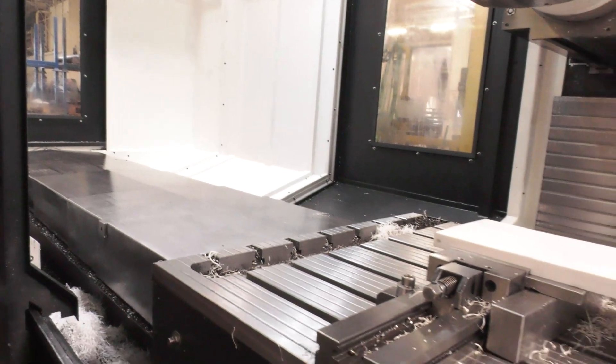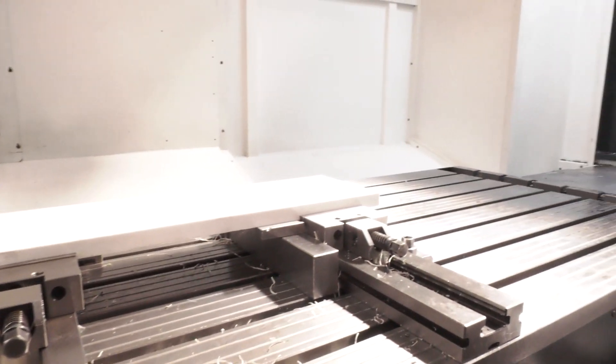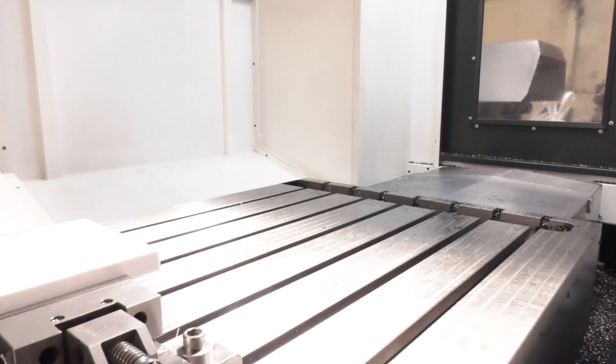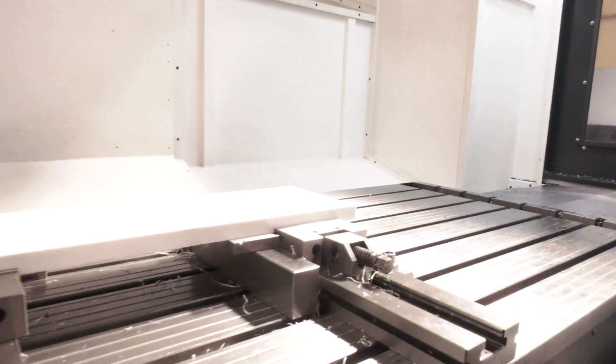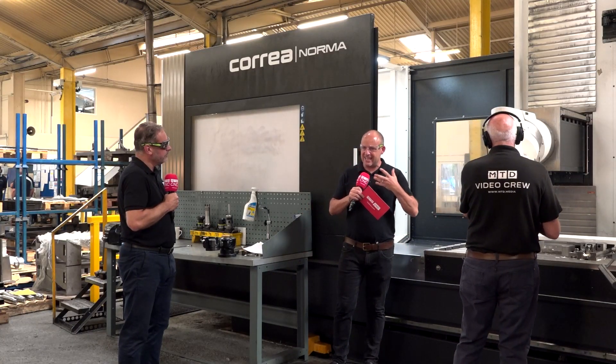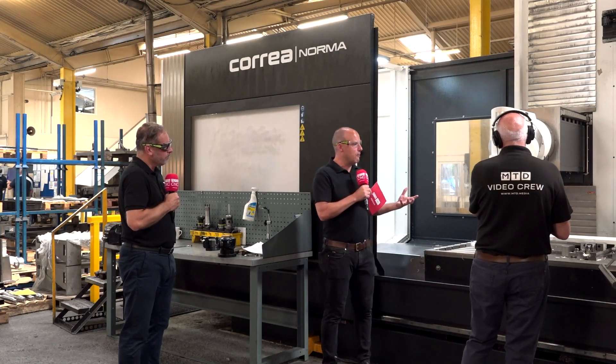It's not just the machine — their head technology is second to none. We're looking at the capacity of this machine. It's very big: over two metres in the X-axis, over a metre in the Y. You can start to understand and see the size of the work that you can put on here.